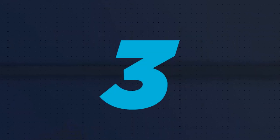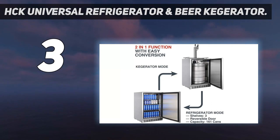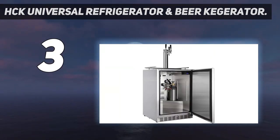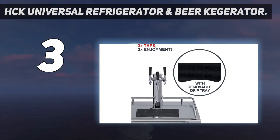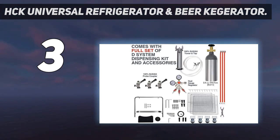At number 3: the HCK Universal Refrigerator and Beer Kegerator. This sleek kegerator can serve as an outdoor fridge and includes three removable and adjustable shelves to customize your beverage storage. It's designed to stand alone or be built into your patio cabinet system, and the reversible door allows for easy placement. It features three taps and a spacious interior big enough to accommodate one full-size keg, two one-quarter barrels, or three Cornelius kegs for a variety of beers.